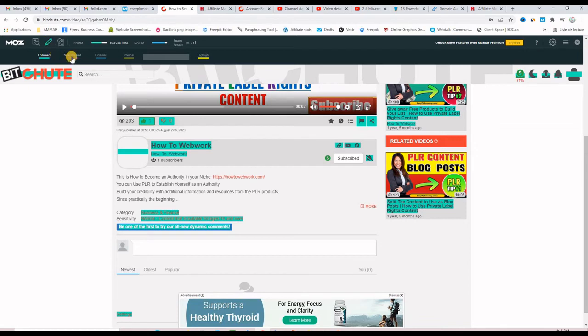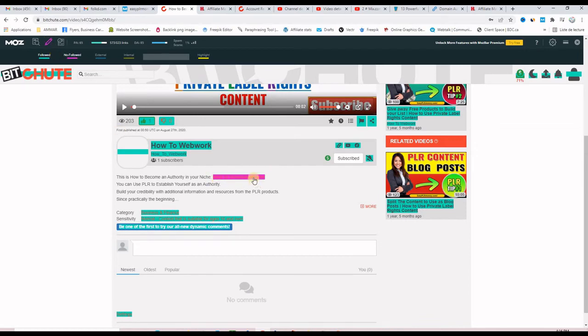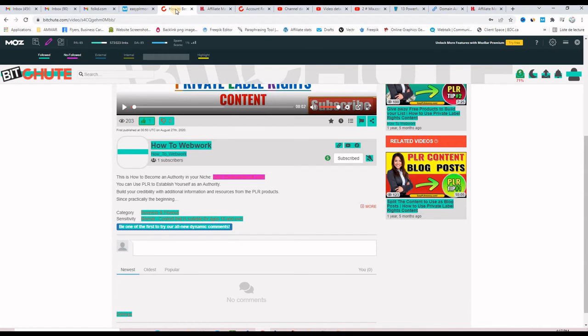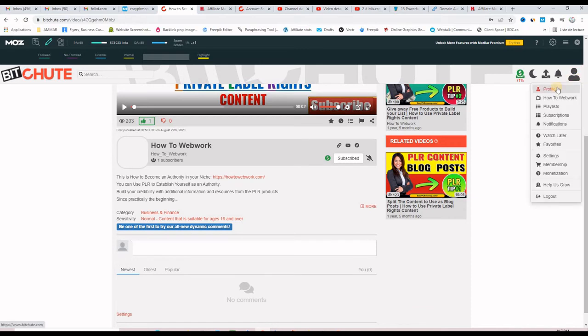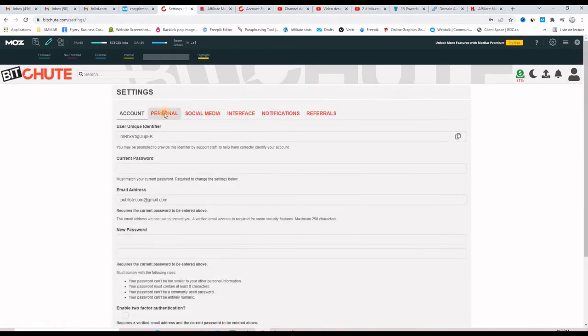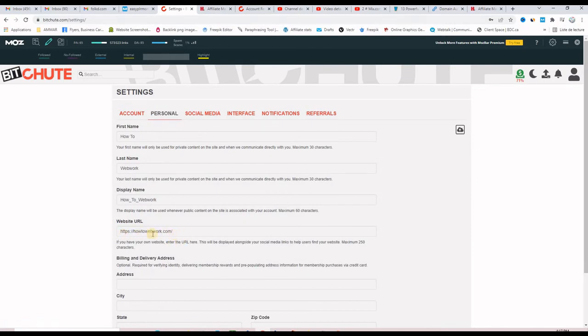These links in the description are nofollow backlinks. But the profile link is a dofollow backlink that will take you to your website. So what you need to do is go to your profile, click Settings, go to Personal, and put your website there.